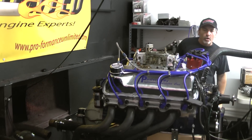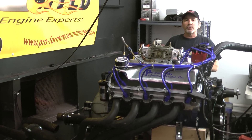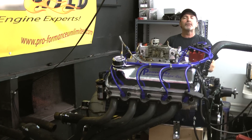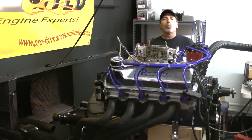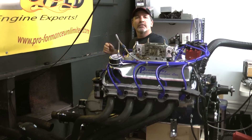Well, we've been always getting a lot of calls and interest for the 351 Cleveland. Here you have it. Here at Performance Unlimited, we can still produce 351 Cleveland motors. Anything we can help you with, 1-800-267-3940. Thank you.